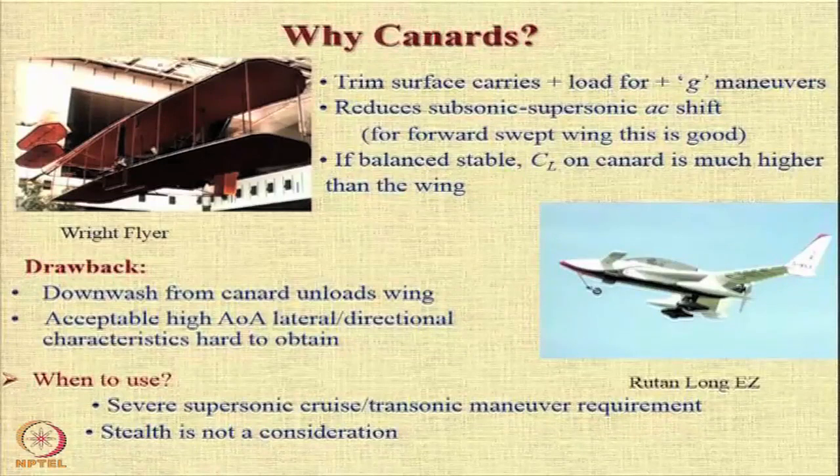The question is when do we use a canard? Canards are recommended when you have a severe supersonic cruise or transonic maneuver requirement. Stealth is also not a consideration because the canard in the front is going to reflect radar signals immediately and it is going to reduce the stealth characteristics of the aircraft.